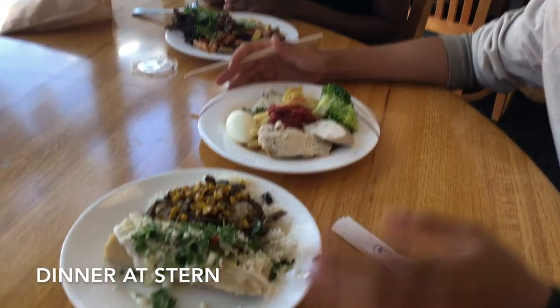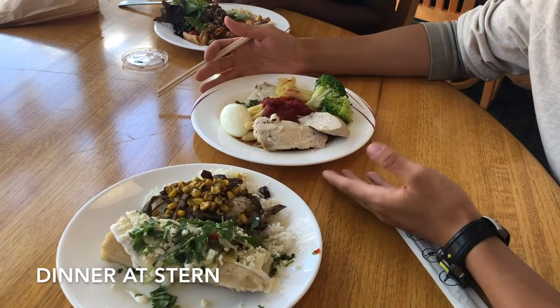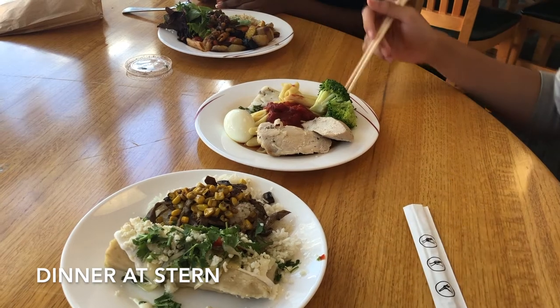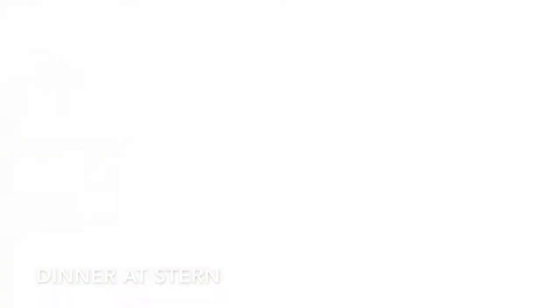This is a tamale with mushrooms, corn, and rice. And over here this is a really miscellaneous plate with eggs, chicken, fish, pasta marinara, and exactly two pieces of broccoli. And now we're at Wilbur — let's go in!